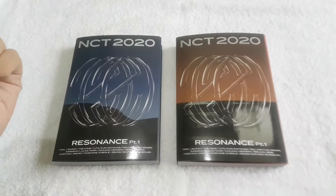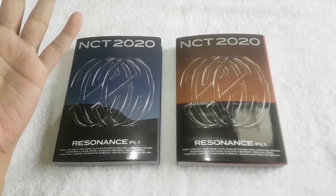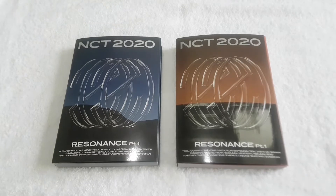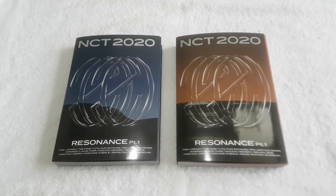Hi guys, it's Louie here and welcome back to my channel. For today's video I will be unboxing NCT 2020 Resonance Part 1. I bought this album from 15th Busan District on Twitter and the shop gave me these freebies.